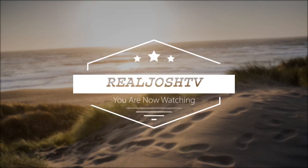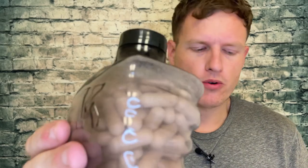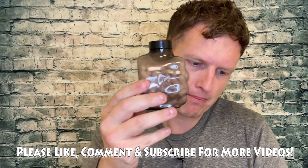Hey, what's up guys? It's Josh here. Today I want to do a little review on this Instant Knockout high impact muscle definition formula.